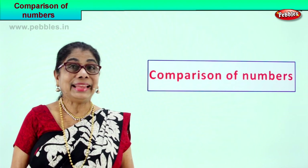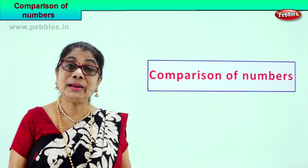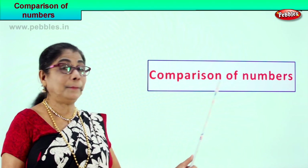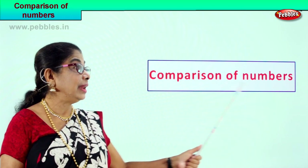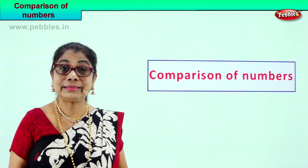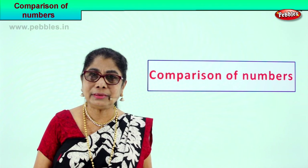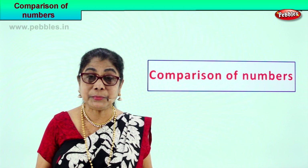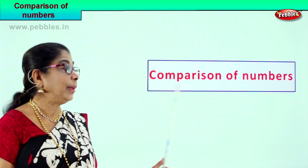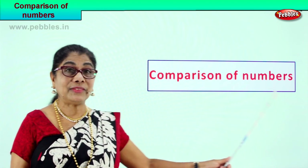Hi children, let us learn something new. We have learned numbers from one to one hundred. Now we are going to compare numbers. We are going to use three signs: greater sign, lesser sign, and equal to. We will look at the numbers and compare — looking at the ones place, then going to the tens place.